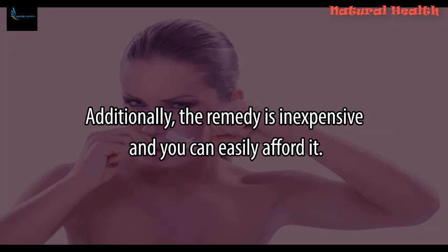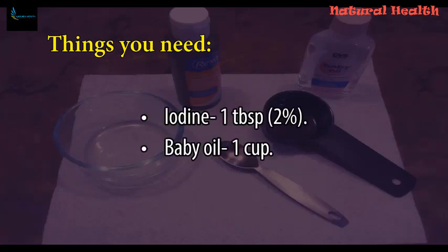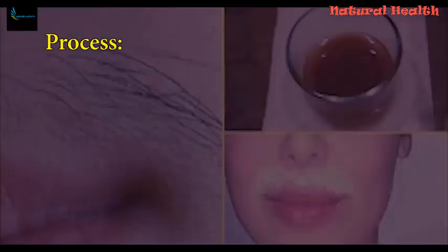Additionally, the remedy is inexpensive and you can easily afford it. Things you need: Iodine — 1 tablespoon, 2% Baby oil — 1 cup.